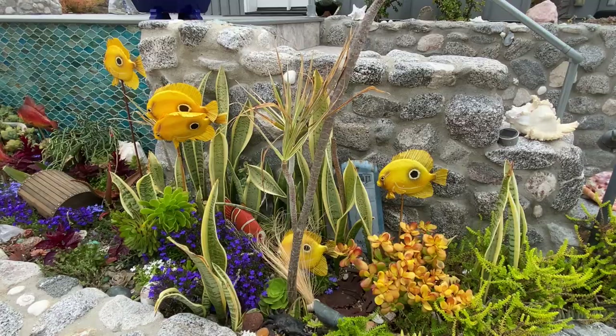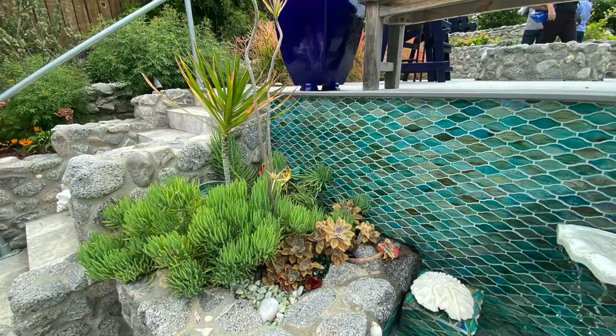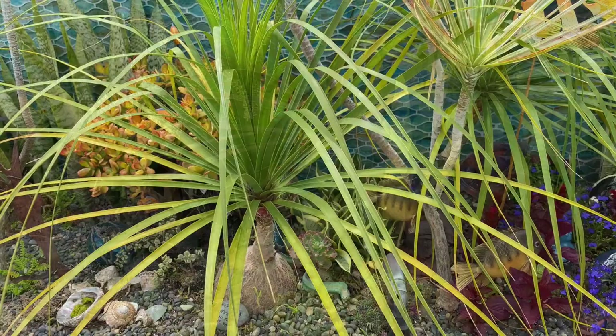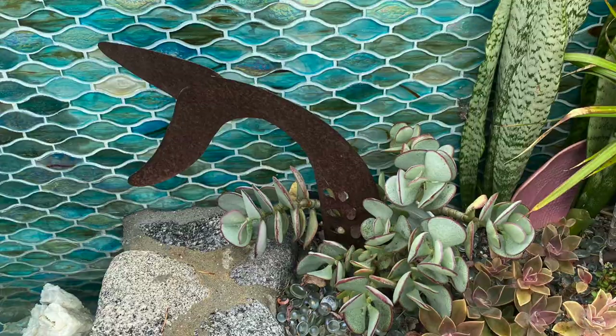Succulents that suggest undersea flora lend continuity to the design. Among them are slender, upright sansevierias, senecio vitalis, sedums, bottle palms, and beaucarnea recurvata. Also enhancing the composition are echeverias, graptoverias, trailing crassulas, shrub crassulas such as golden jade and silver dollar jade, aeoniums, and kalanchoe fedtschenkoi.